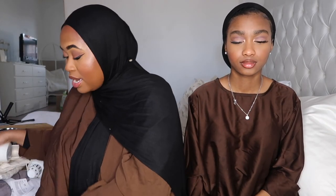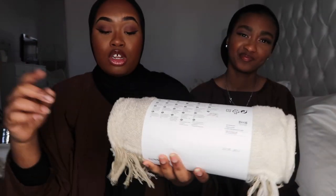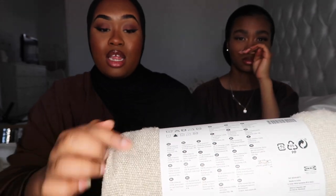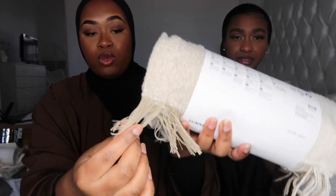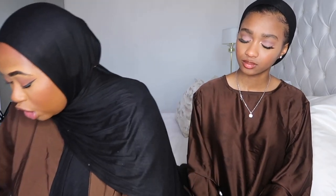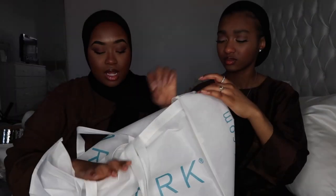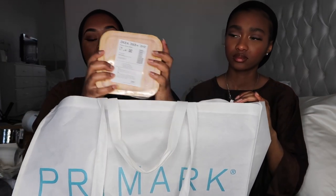Next I got this blanket — another cozy, warm addition to the living room. Similar to the Shein cushions, it's got a little teddy fabric running through it, and I love the tassel detail. My sofa's white, so this is beautiful and neutral to match my theme.